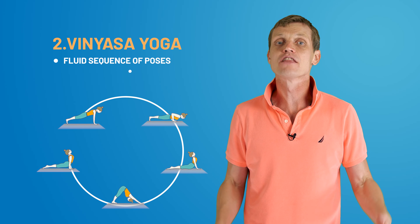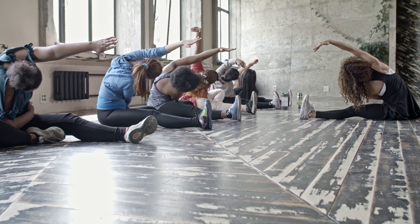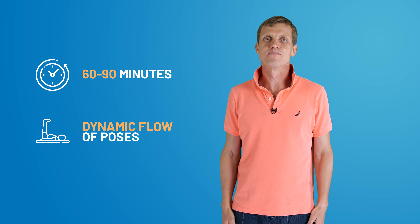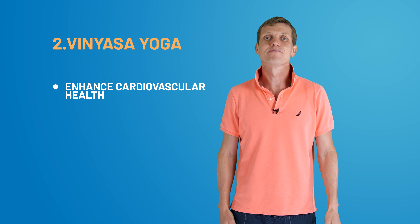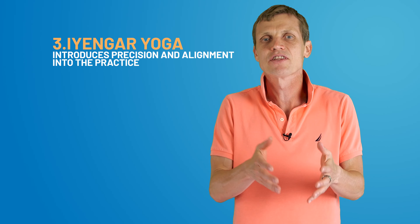As we move up the ladder, we encounter Vinyasa yoga, known for its fluid sequence of poses and breath-movement synchronization. Each Vinyasa class is as unique as a fingerprint, with instructors crafting their own sequences. Typically, a Vinyasa class ranges from 60 to 90 minutes and involves a dynamic flow of poses. Vinyasa primarily benefits cardiovascular health and is great for beginners looking to build endurance and vitality.